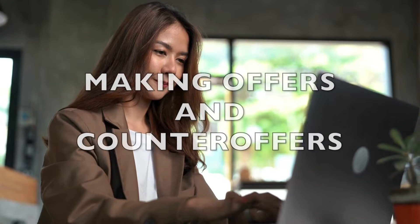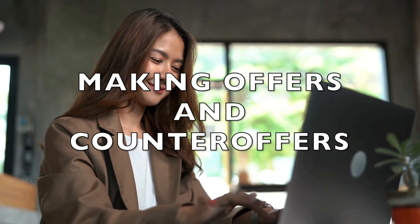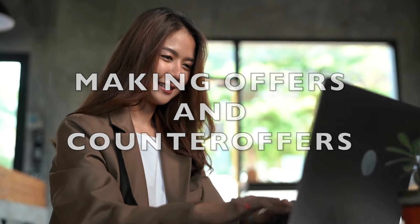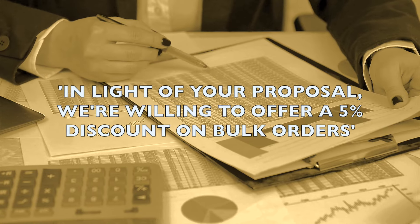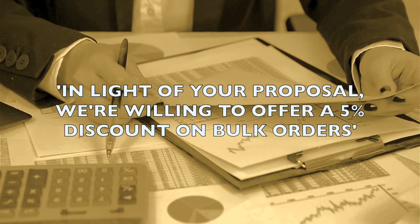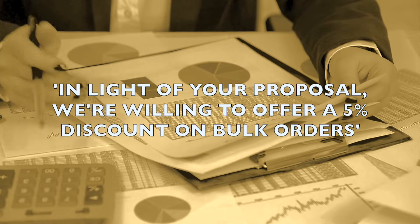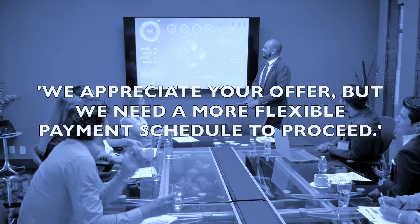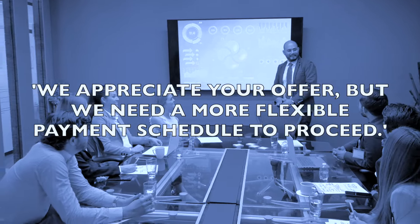Next up, let's take a look at some phrases for making offers and counter-offers. For example: 'In light of your proposal, we're willing to offer a 5% discount on bulk orders.' Or: 'We appreciate your offer, but we need a more flexible payment schedule to proceed.'